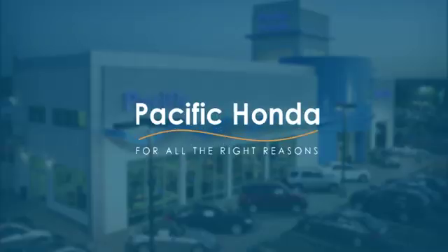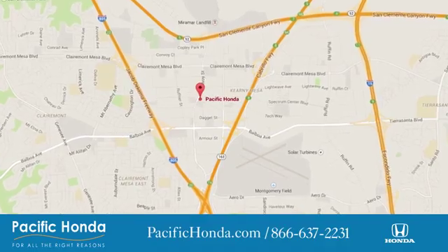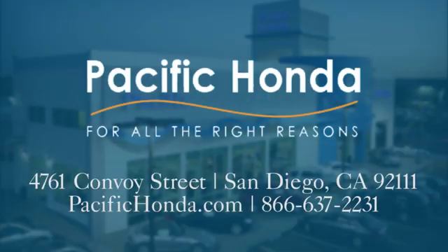Take it for a test drive today. Pacific Honda. We're centrally located between 805 and 163 south of the 52. Choose Pacific Honda for all the right reasons.